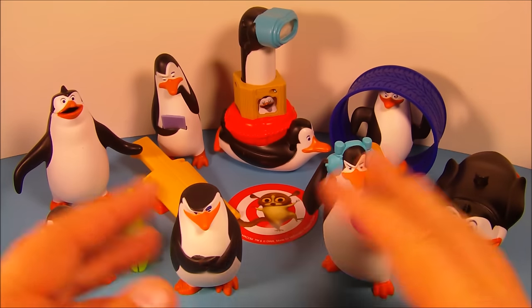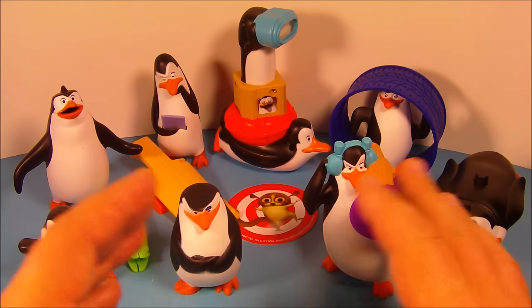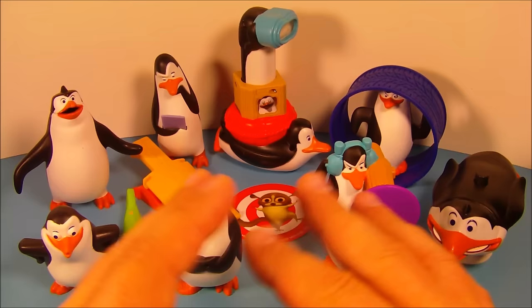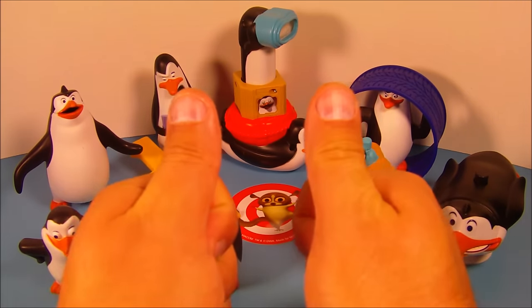So there you have it everybody — the Penguins of Madagascar set of eight awesome little toys released by McDonald's back in 2010. This is just an awesome little set; tons of fun to be had for sure. Thanks for watching everybody, take care, see you next time!